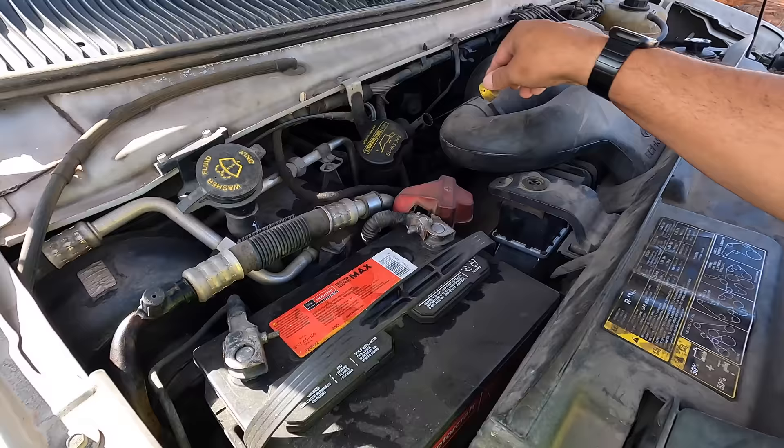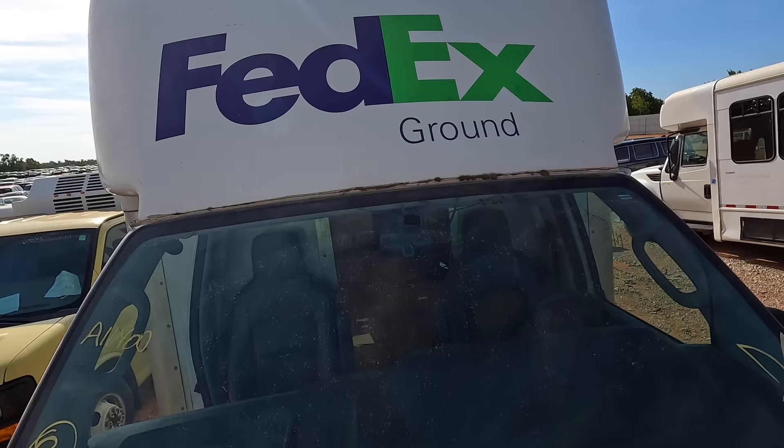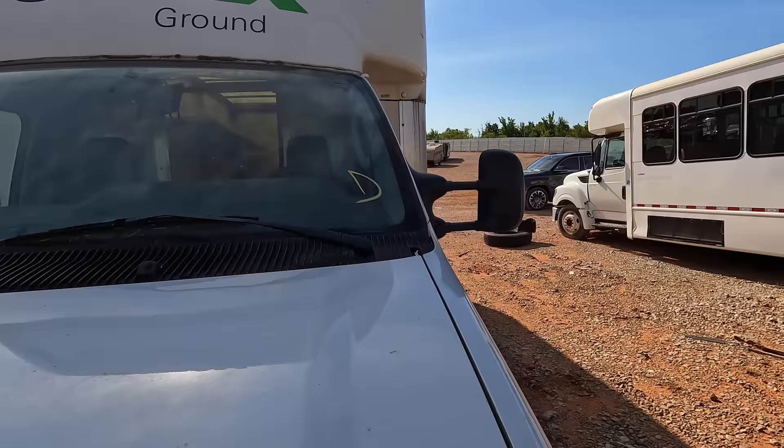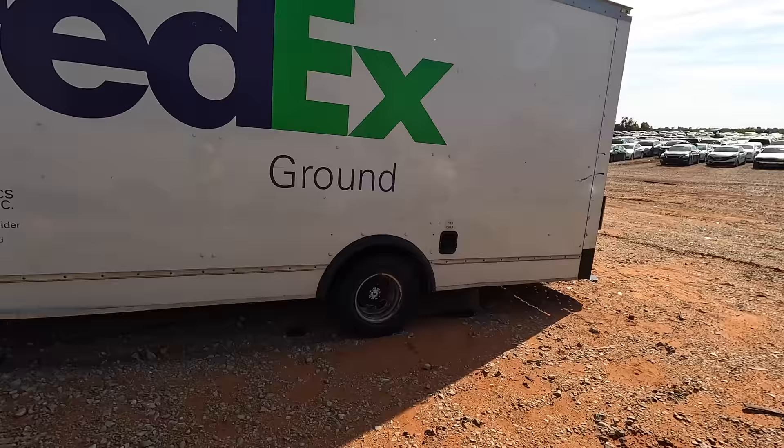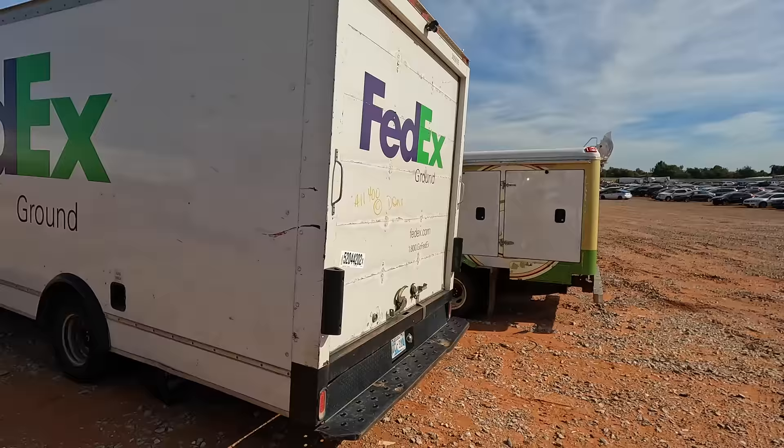They're not going to let it go for $125 — you can get that out of your head, there's no way. What do you guys think? I would probably buy it, attempt to drive it home, and then I'd probably get bored with it and put it up for sale. This is one of those vehicles — it's not an easy sell.